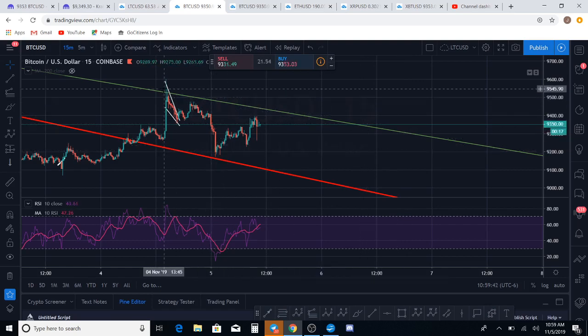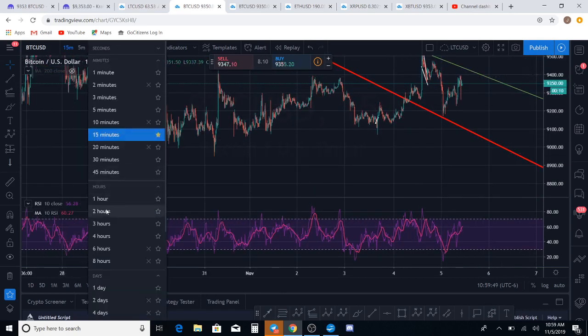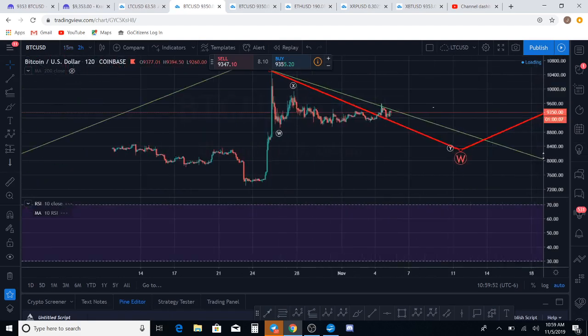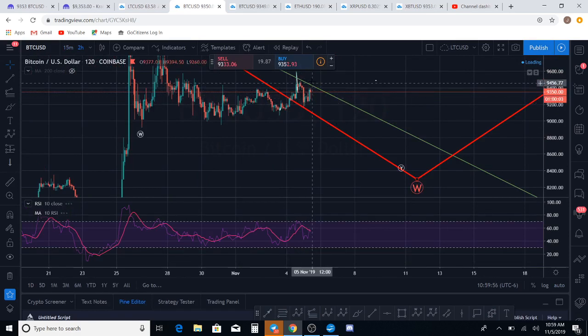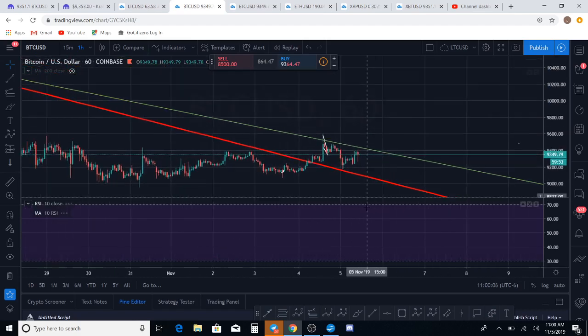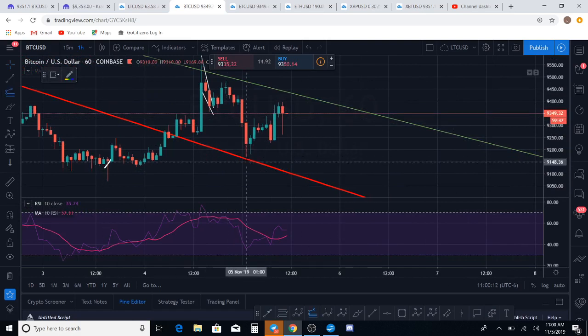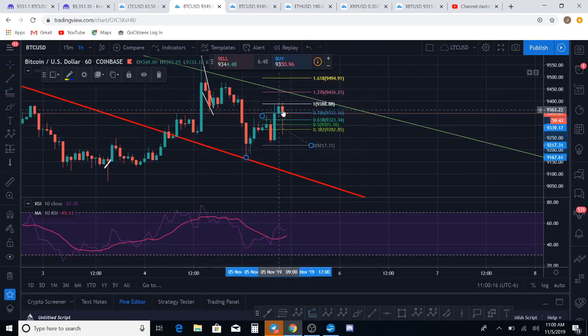We have a three-wave move to the downside. It comes to a corrective Fib level, so that's looking fantastic. But what would that mean in the grand scheme of the count? Is that the first three-wave move to the downside? Then we get a three-wave move to the upside, and I'm expecting another three-wave move to the downside. That's the way I would think it would happen. This wave has come to the one-to-one extension. It might try to go on up to the 1.276, but I highly doubt it. We had this wick to the downside — that's like a wave one to me — and then the rejection was the wave two. Hopefully we'll get a wave three coming down pretty shortly.